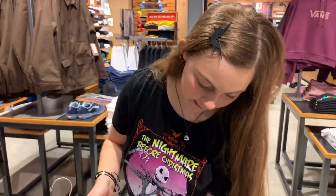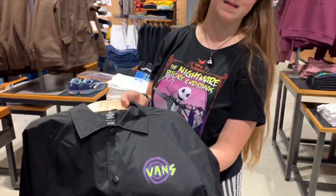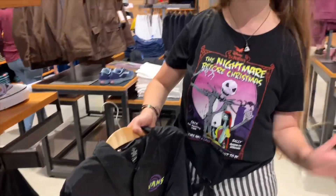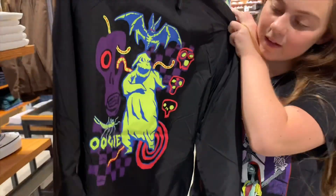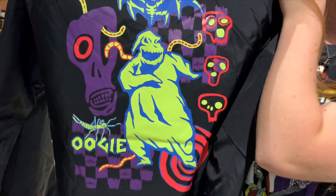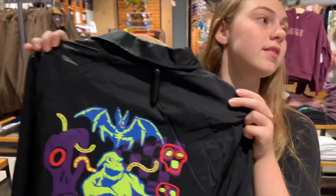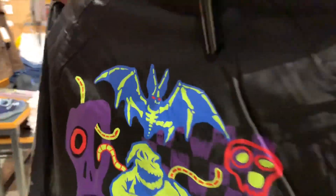My favorite is this jacket right here. It has the normal Vans symbol but in a wonderful Christmas-y way. But on the back it's the Oogie Boogie Man in the same design and it just looks so cool. I like the colors they use — it's glow in the dark and it almost looks like a vintage, like 80s early 90s look. It's $64. The bat looks cool.